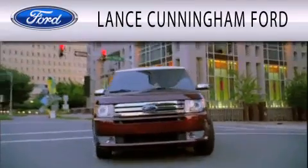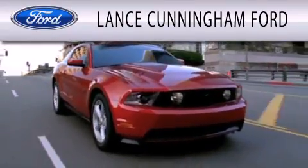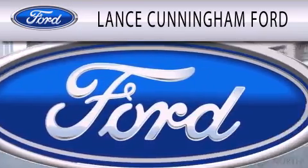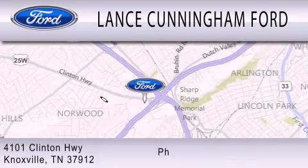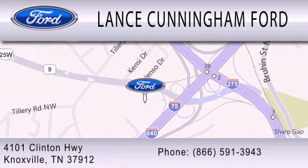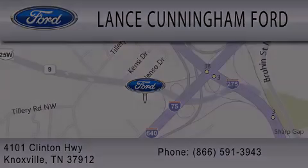Lance Cunningham Ford is dedicated to doing everything possible to ensure that the experience you have selecting your next vehicle is as pleasant as possible. We are located at 4101 Clinton Highway in Knoxville. For more information, visit our website.